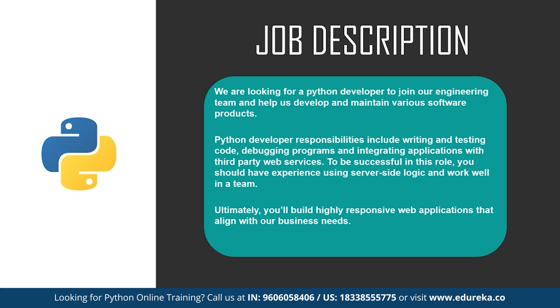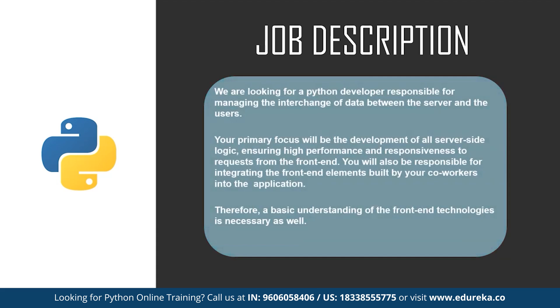Here is another job description: 'We are looking for a Python developer responsible for managing the interchange of data between the server and the users.' The primary focus will be the development of all server-side logic, ensuring high performance and responsiveness to requests from the front end. You will also be responsible for integrating front-end elements built by coworkers into the application, and it is necessary to have a basic understanding of front-end technologies. These descriptions cover the responsibilities discussed earlier and may vary from company to company.